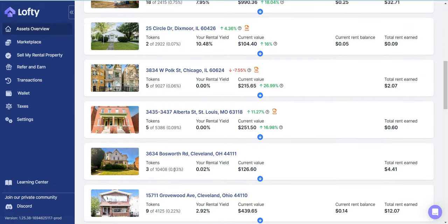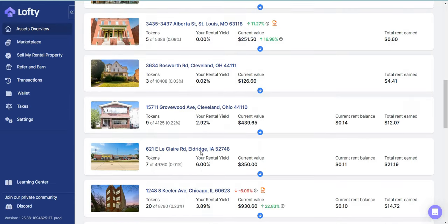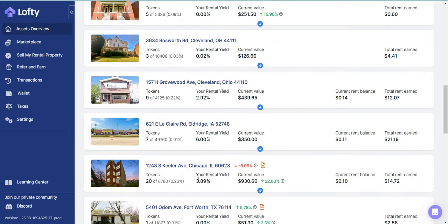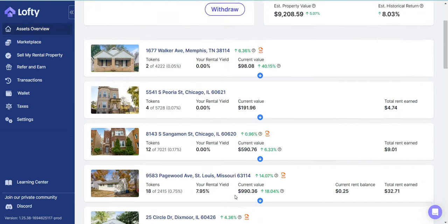Since they decided to sell that Cleveland property, shareholders will get back their money after paying all taxes and fees associated with it. I have Grovewood — nine shares paying about 2.9%, though it changes. Then LeClaire at 6%. And Keylor Avenue — I have 20 shares paying about 3.8%.